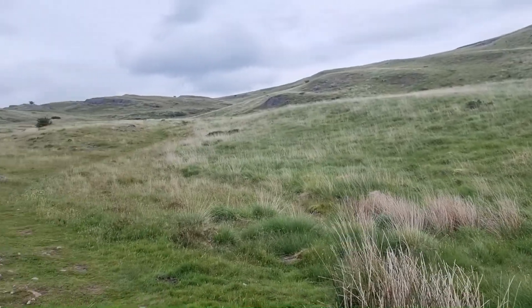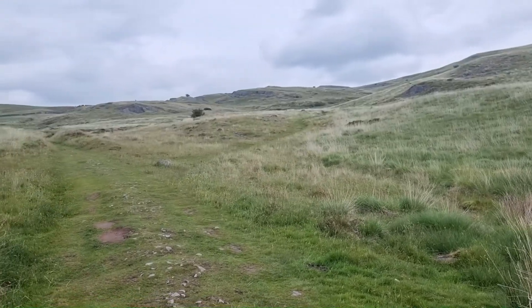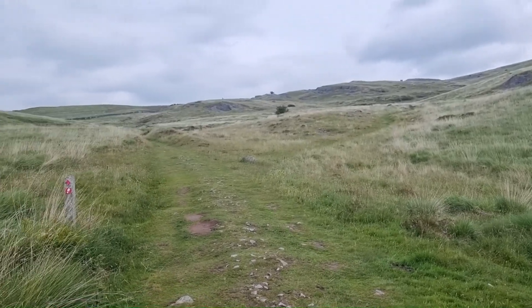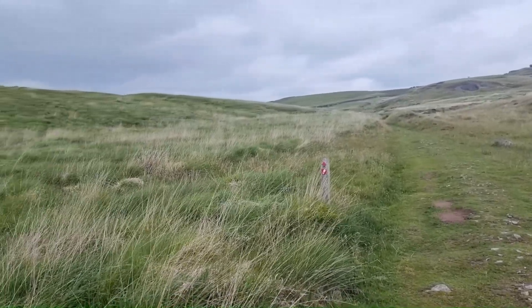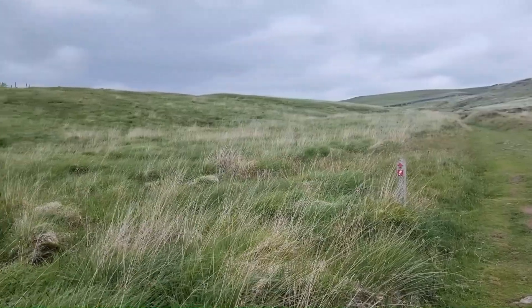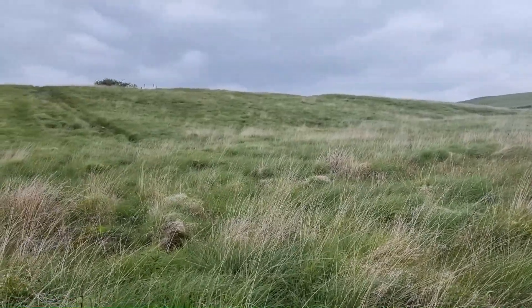I'm going to head up to the limestone pavement where all the rare plants are supposed to be, and I'll tell you the story. I won't talk as I'm walking along because I do get a bit out of breath, but every so often I have to pause to look at the view, and I'll talk to you then.